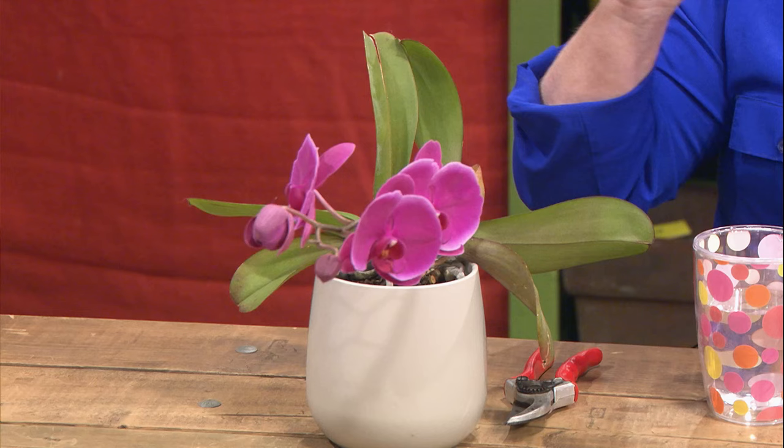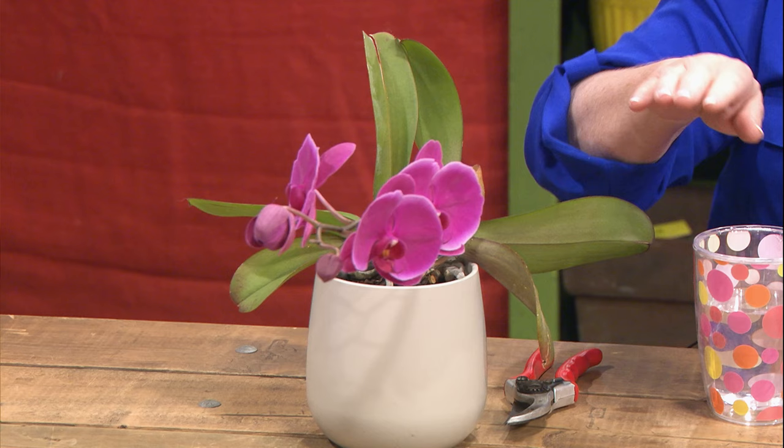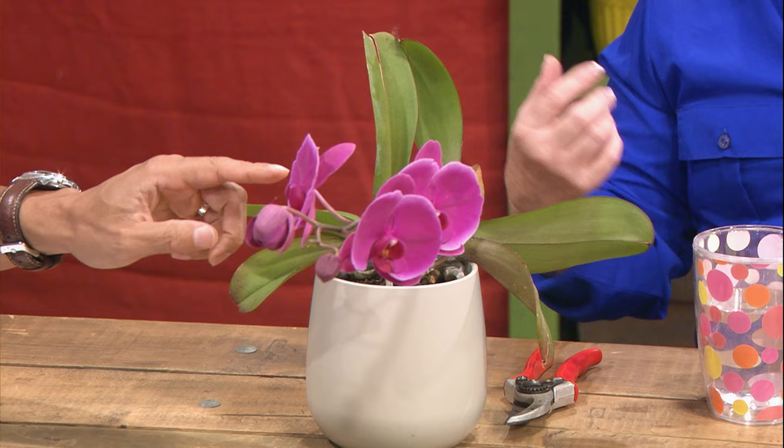One thing you notice is the rim of it has a little white cast. It's not supposed to be that. In fact, it's gotten lighter and lighter. The plumber's house always leaks — I don't fertilize them when I should. So this flower is telling me the plant could really use some fertilizer. It's supposed to be very, very dark. There's an orchid fertilizer that you use.